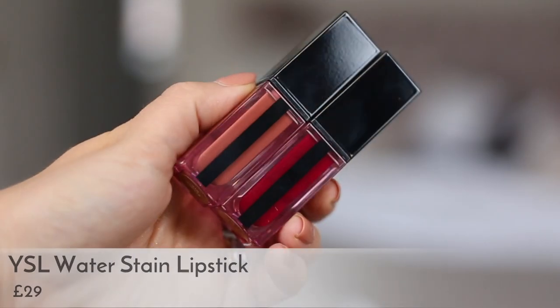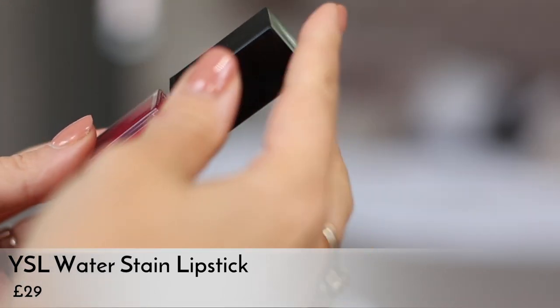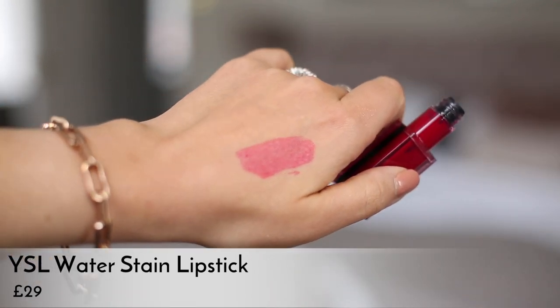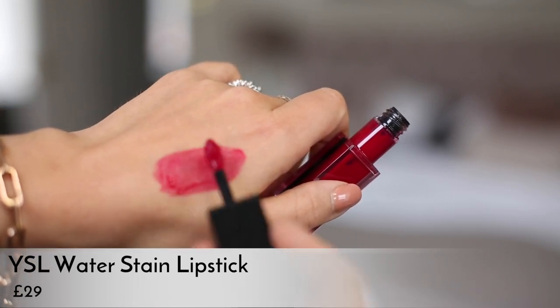It's got this sleek black line down the front. I would say they're slightly lighter, hence the name the Water Stain — you get a little bit more of a lightweight feel from them. However, they still have that real buildable tackiness that the original glossy stains had. They apply in almost like three layers: the first layer is a really sheer stain that goes tacky and is really comfortable to wear on your lips all day, and then you can build it up to achieve a super pigmented glossy color.